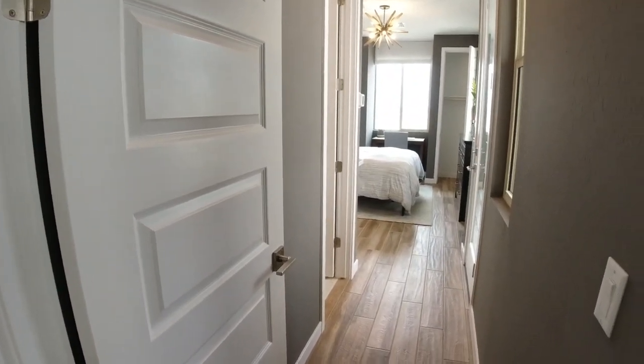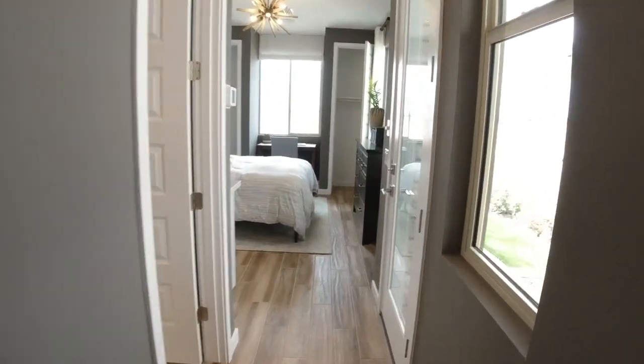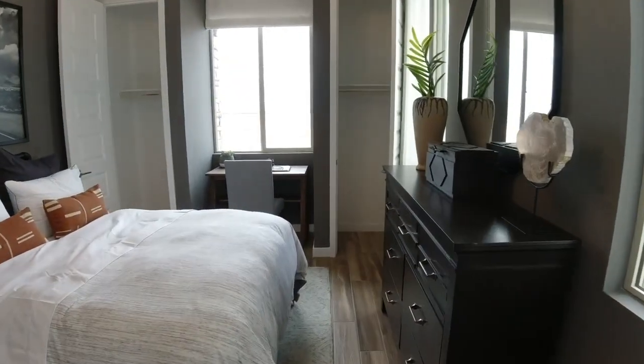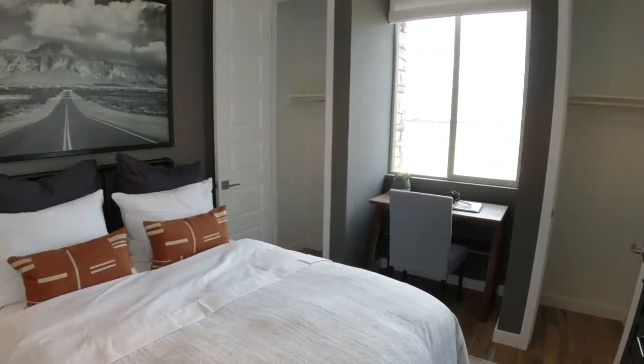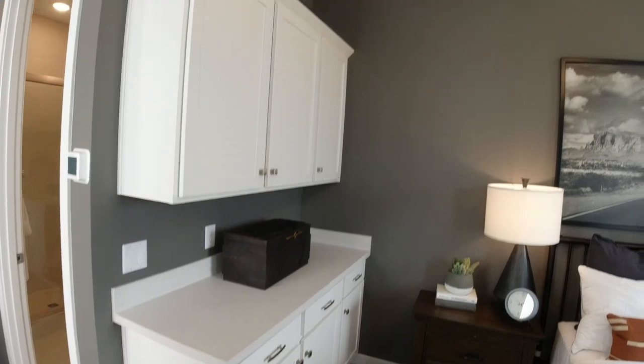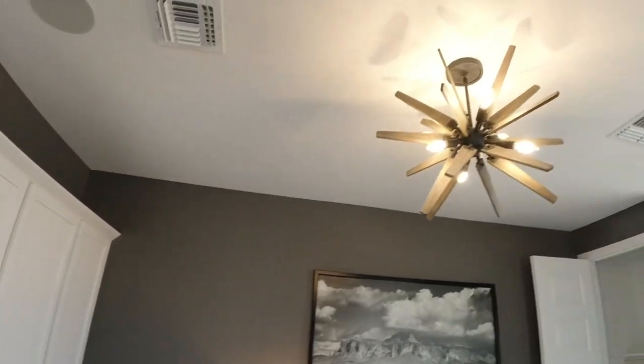Up front here we have kind of an attached casita — as you can see, it has another door. I wouldn't call it a full-blown casita, but just kind of guest quarters. So that's kind of cool — this would be great for mom.